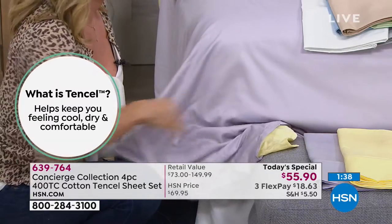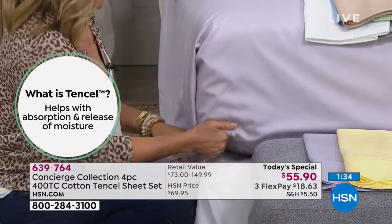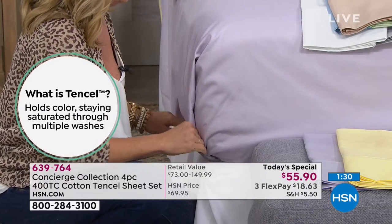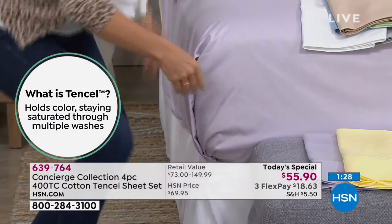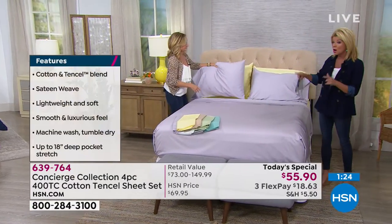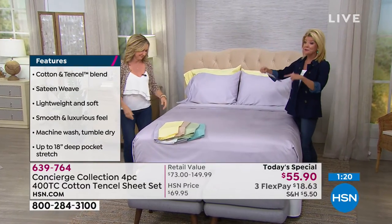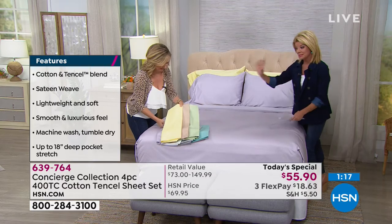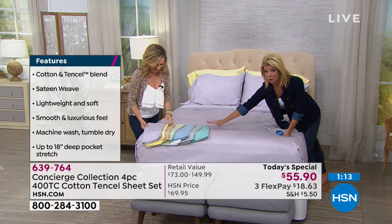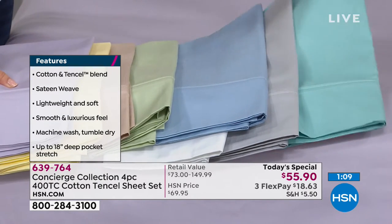Already, once again — doesn't matter if you're ordering twin, full, queen, king, or California king — everybody's securing this one-day-only price at $55.90, which we can honor up until midnight or until colors and sizes start selling down. If you want the aqua — definitely most popular, fair warning — that's where we'll start selling out of sizes first. Wow, there's the aqua right there — that is such a beautiful color.